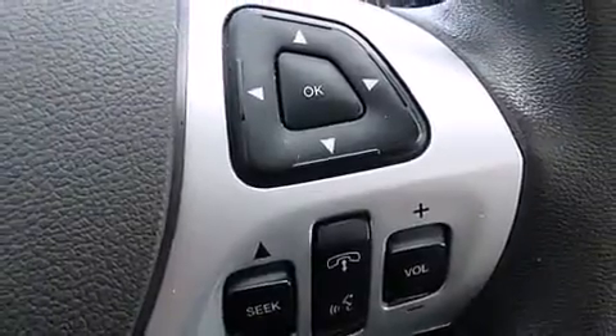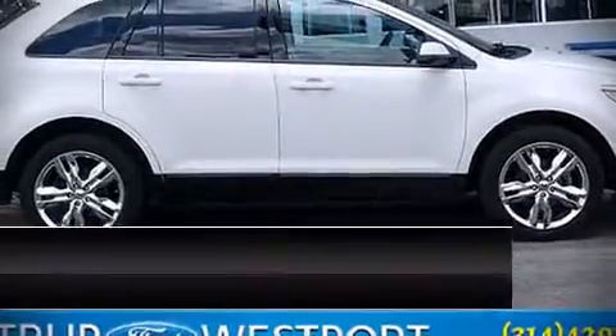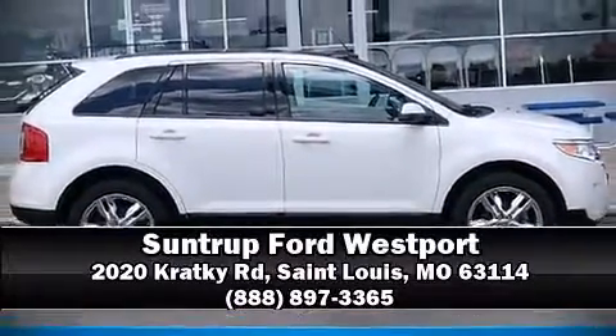Our knowledgeable sales staff is available to answer any questions that you might have. We are here to help you. For more information, please stay tuned in.